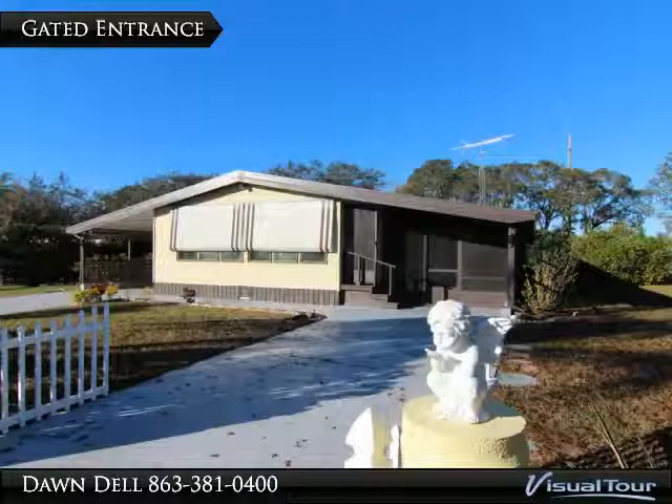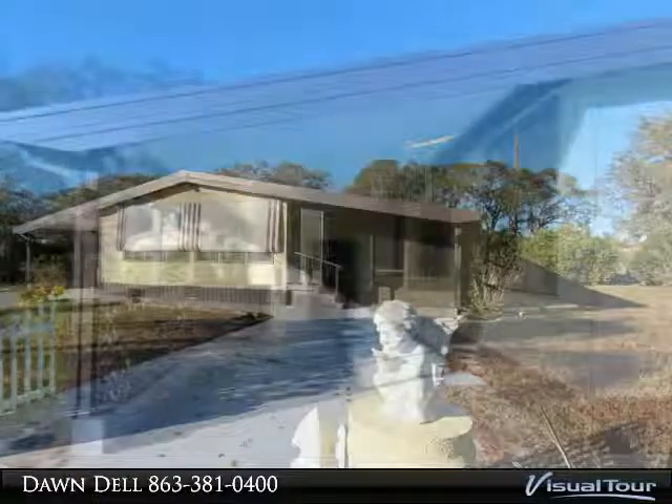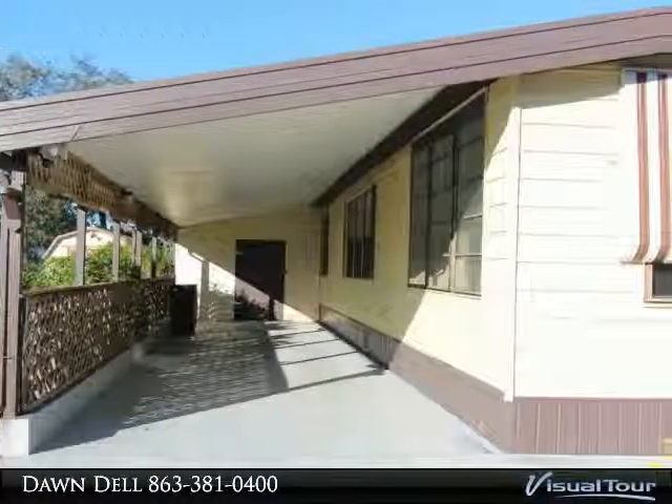Spacious double wide on double lot with three sheds. Perfect for the hobbiest. Plenty of parking here too. Just refreshed with new interior paint, carpeting, plumbing, hot water elements and more.